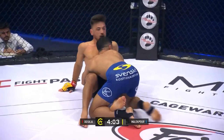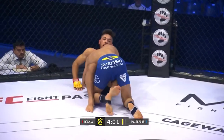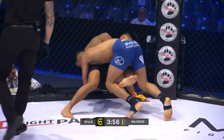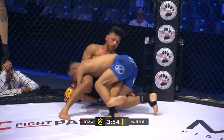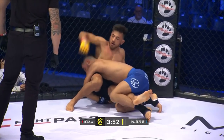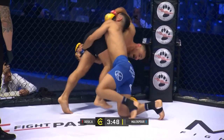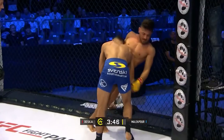Malikpour with an outside trip. Good wherewithal there to just clinch up and get that takedown. Really nice from Joske — as soon as they hit the floor, he was straight hands on the mat, straight back to the cage and he's looking to wall walk up here. Getting himself back to standing. Really good job.